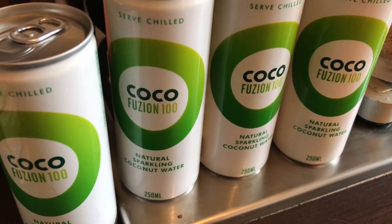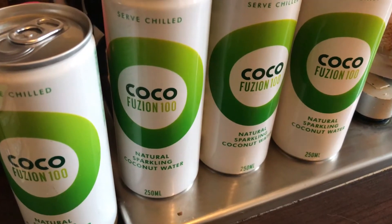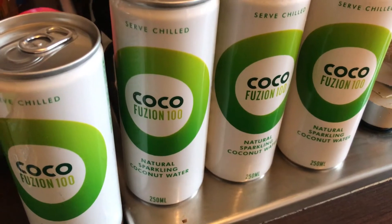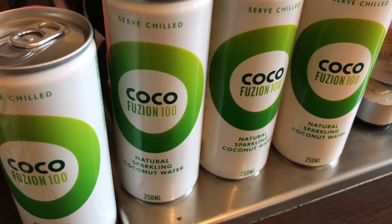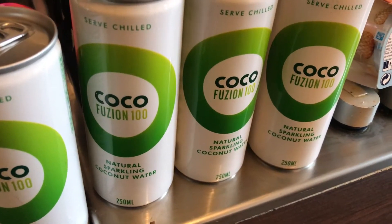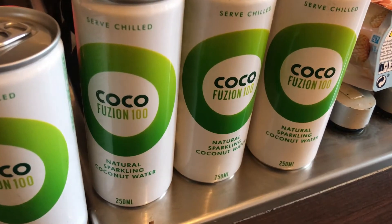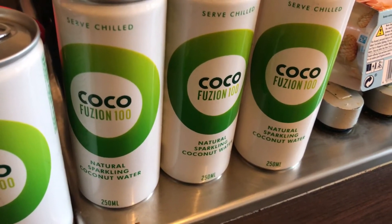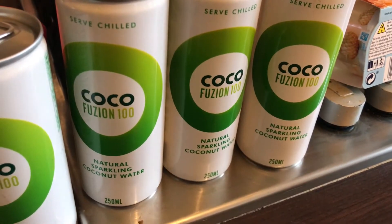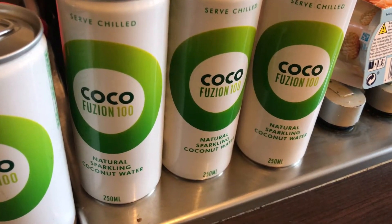Hi everyone, welcome to my channel. My name is Melanie and I do mainly daily food hauls. If you like that sort of thing, please check out my channel — I have playlists for daily food hauls and weekly food hauls. I also do B&M hauls, which is a recent thing. I used to add them onto my daily food hauls but now I'm doing them separately, and there's a playlist for that as well. So I've just been to B&M and I've bought an assortment of different things.